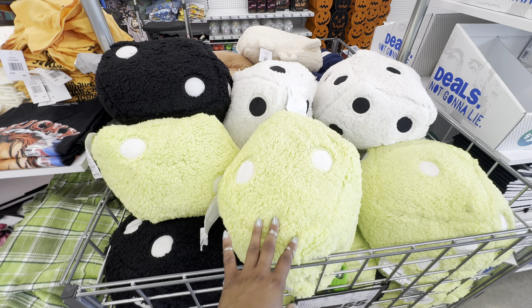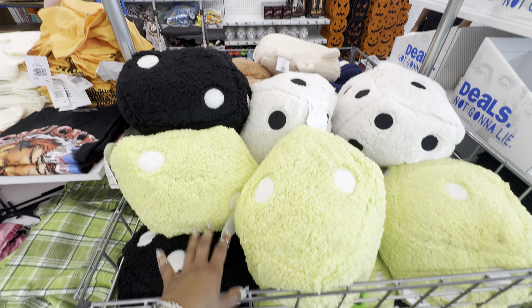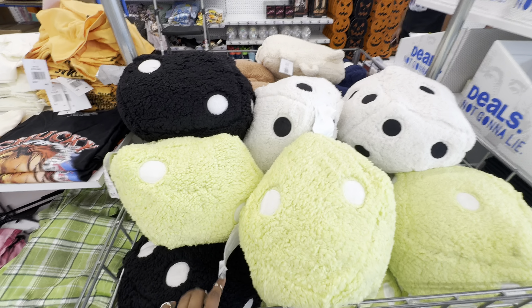Not spooky but still cute are their dice pillows. We saw these last time we were here at Five Below — last time we only saw two colors, the black and the lime green. They also have it in black and white.